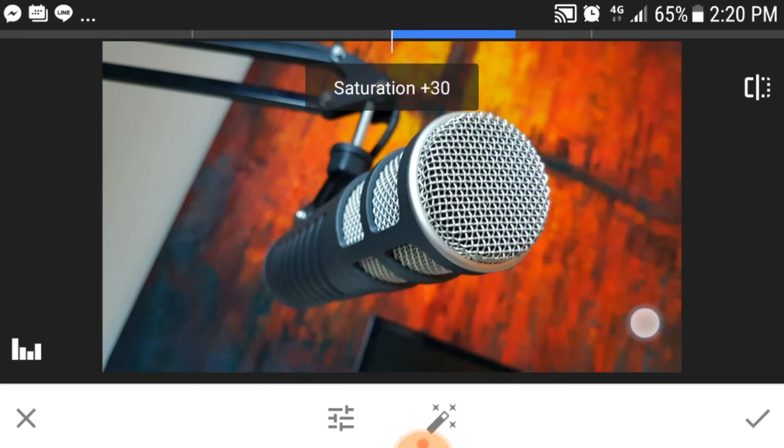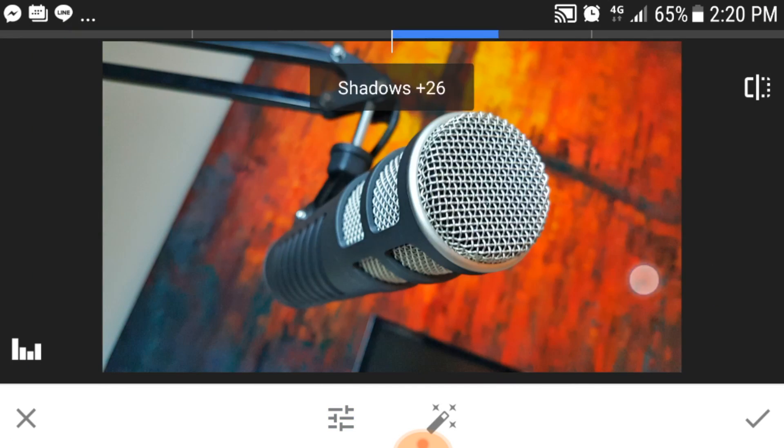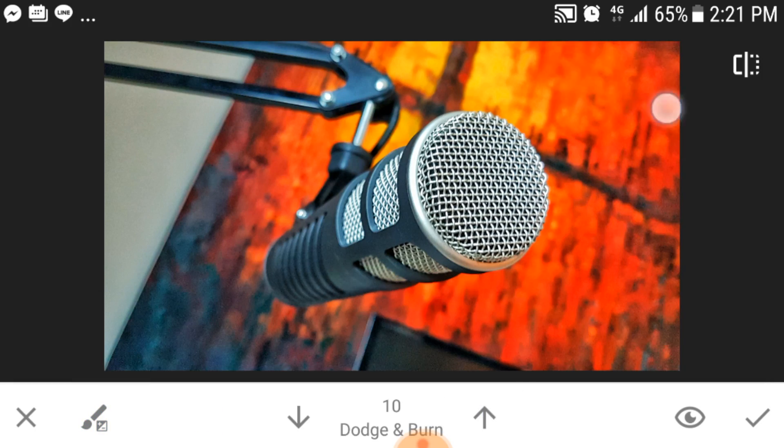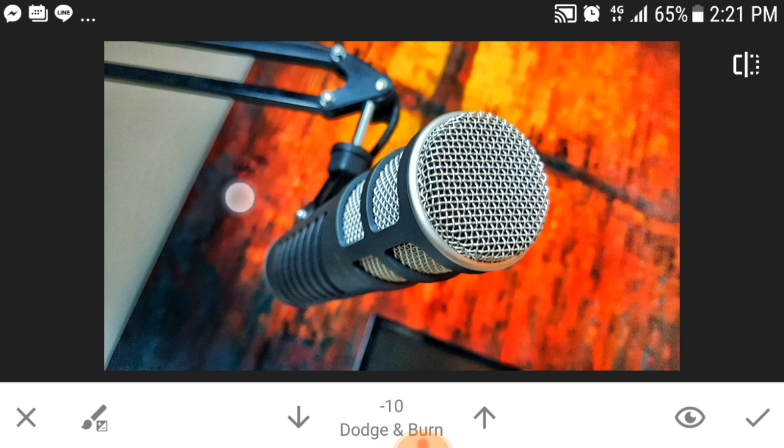Number one is Snapseed. If you don't have a computer-based editor and you wanna make your thumbnail photos look incredible, or even the thumbnails that you use inside of your videos, Snapseed is the solution for you. Snapseed allows you to add brightness, contrast, saturation, and ambience to your photos, and all types of other things that really make your photos grab attention and stand out from other photos on the internet.